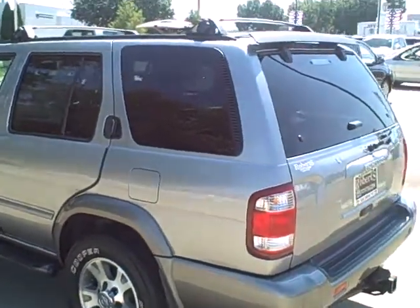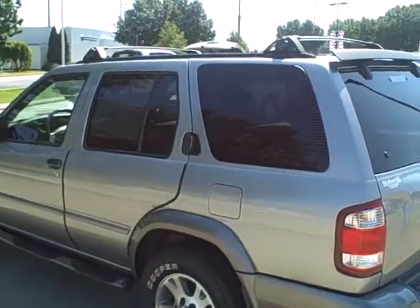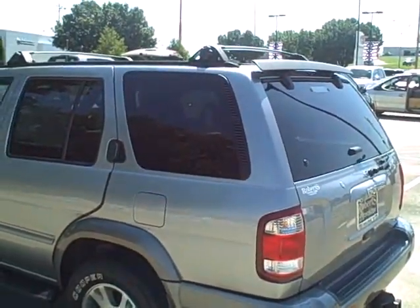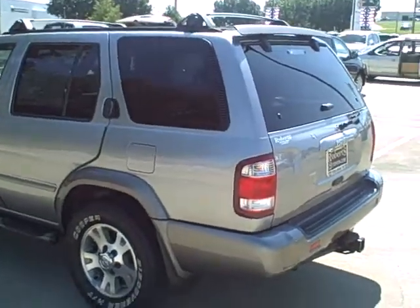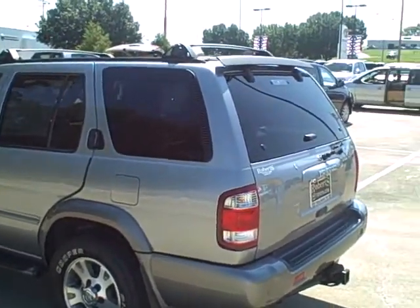Hey folks, Jeff Rich here with Roberts Toyota with my pick of the week. I get so many phone calls throughout the week about, 'Jeff, I really would like to get an SUV for under $10,000.'